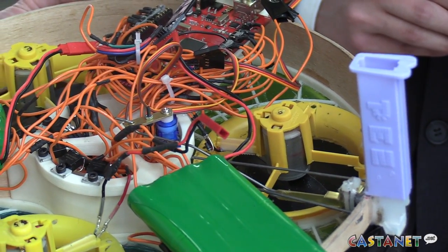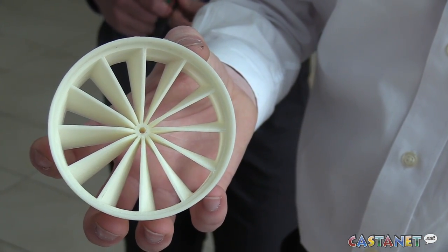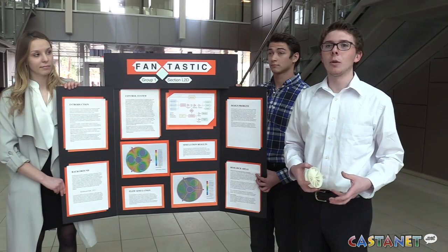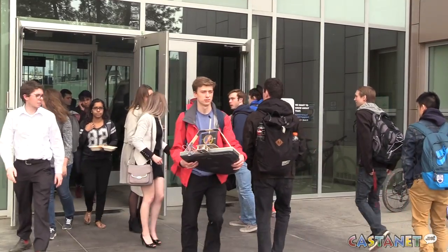We're going to do well likely in the design category just because we've got a lot of innovation. We've actually got a closed loop control system — we've really been pushing the technology side of it. We're not so sure how it's going to do overall in the run, but we're hoping for the best. The hovercrafts will be judged on speed, how much weight they can carry, and whether or not they can make it through the obstacle course.